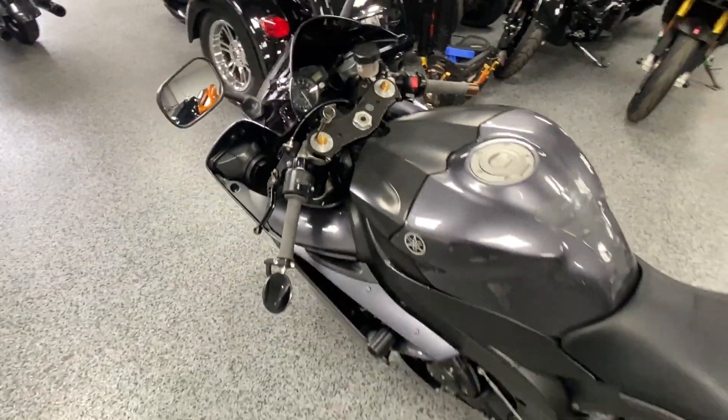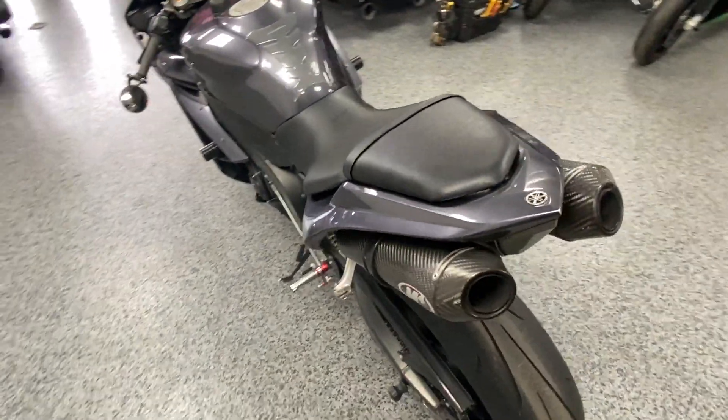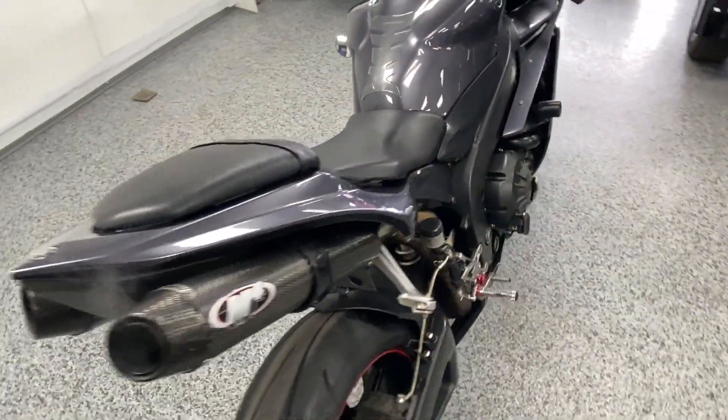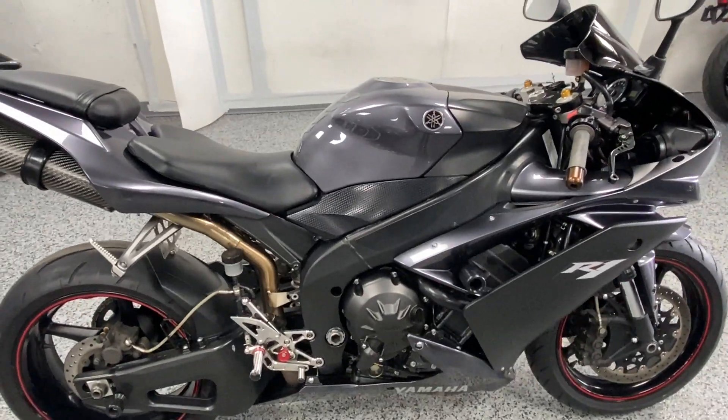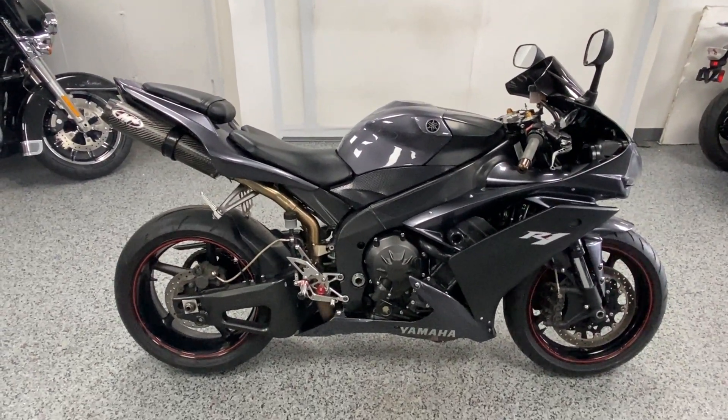As you can tell, it sounds awesome. We have this listed on our Facebook page as well as our website at www.joesbikes.net. This is up for $6,499 and that's an out-the-door price — check it out.